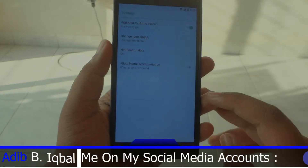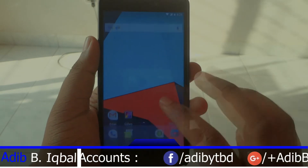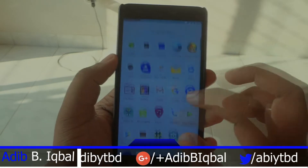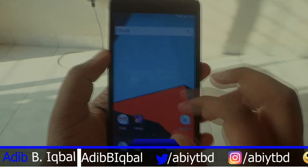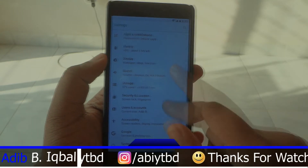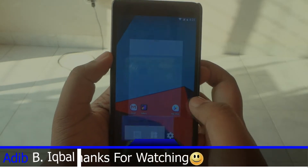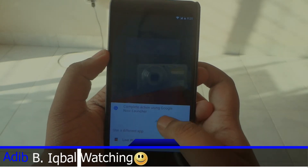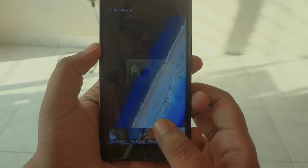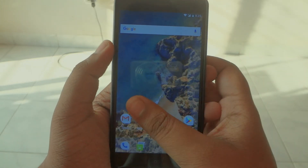The launcher you're getting is the Trebuchet launcher, and you also get adaptive icons in this launcher — it's a nice feature. The ROM is really smooth; the performance is really good. From my first impressions, this can definitely be a daily driver. It's quite stable — no force closes whatsoever. This is the only ROM where the Google Pixel 2 live wallpapers don't lag.